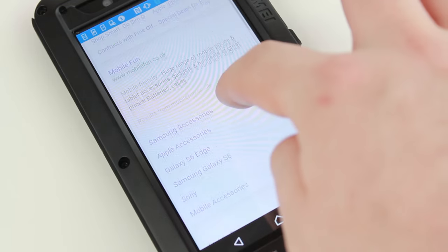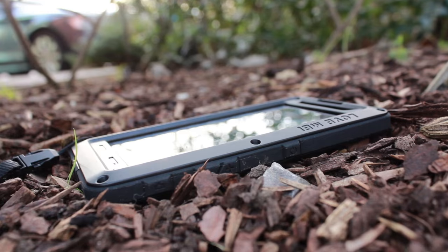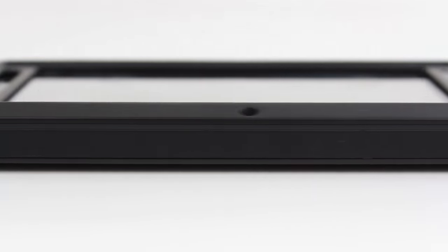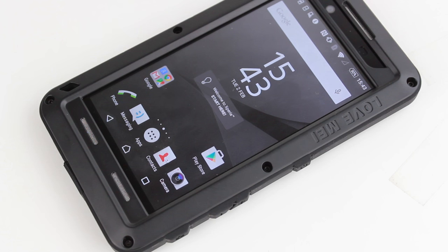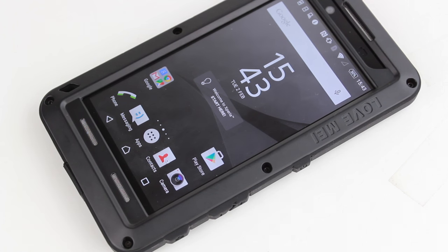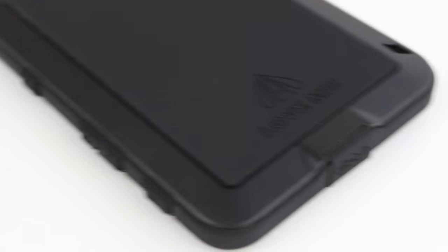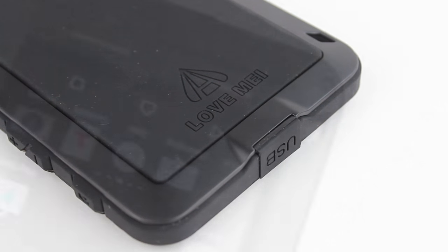This all combines to equip your Z5 with the most durable protection around, allowing it to withstand drops from up to 1.4 metres. While the design isn't as slim as many standard cases, for the protection it brings I feel that this is easily one of the better looking tough cases available today. The rugged military look and the attention to detail really do make this case a fantastic option for anyone looking to safeguard their phone from whatever life can throw at it.